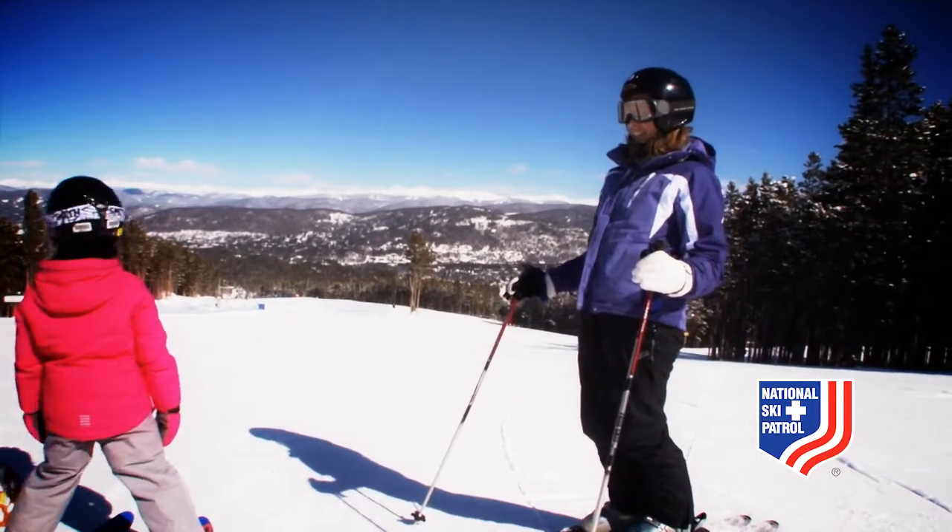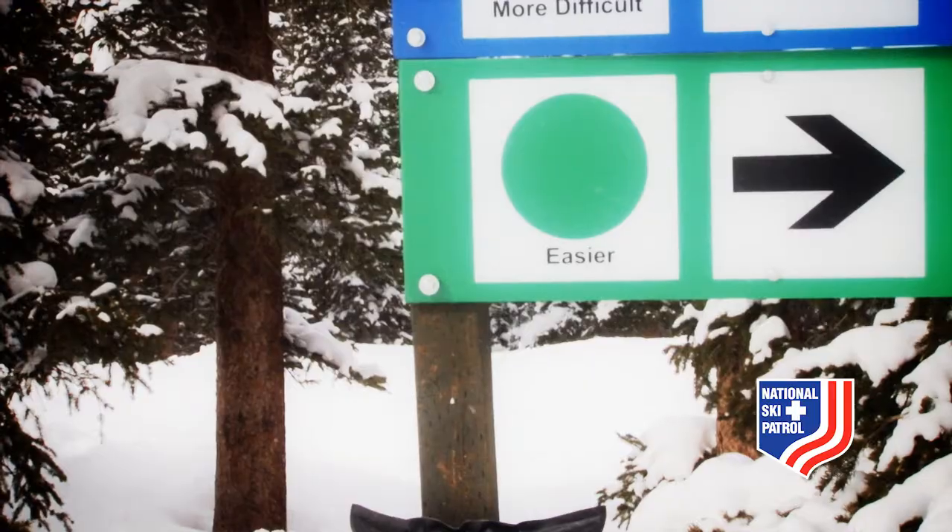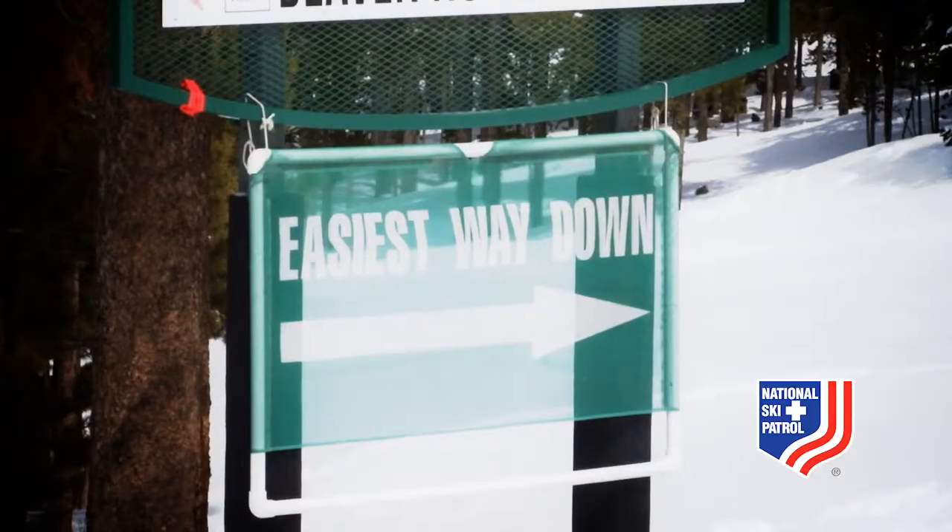Paying attention to on-mountain signage is very important, especially when picking the trails you want to ride. In North America, the easiest ski runs, often called the bunny slopes, are marked by green circles and are typically flat and smooth.